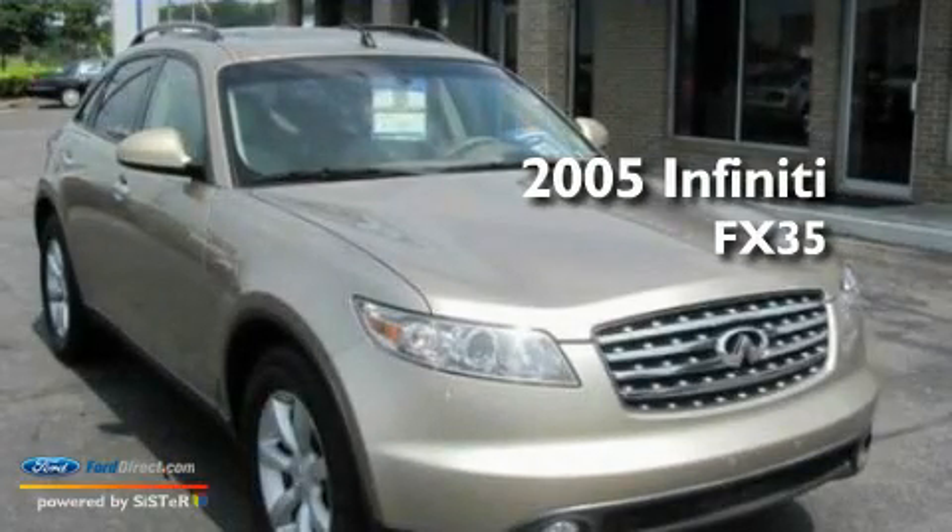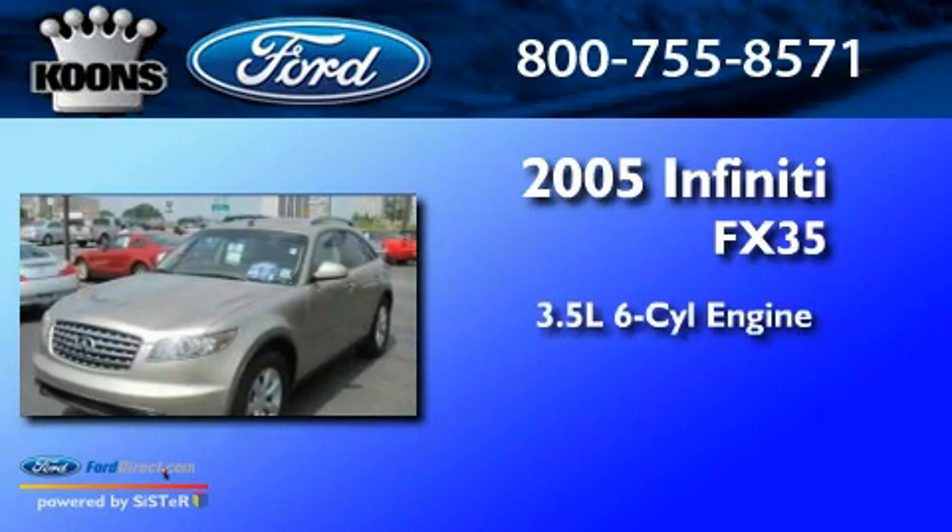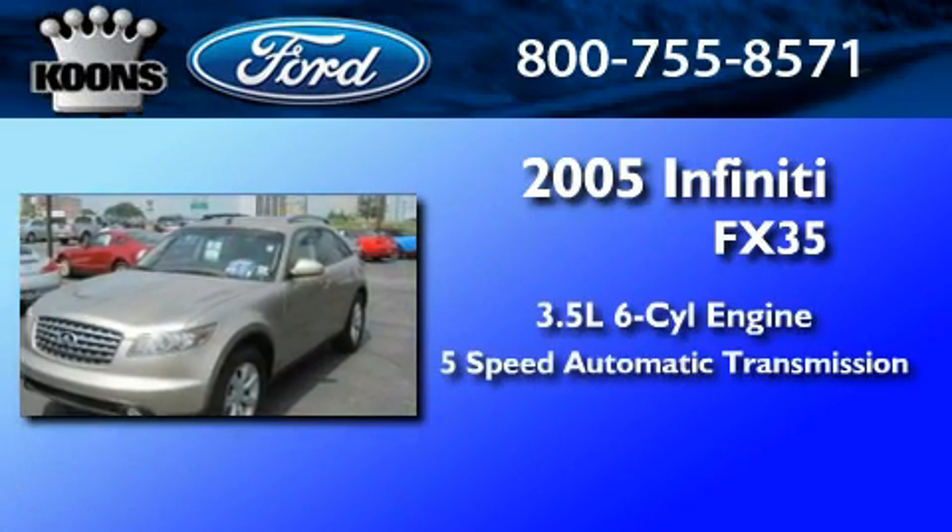This is a 2005 Infiniti FX35. It has a 3.5-liter six-cylinder engine and a five-speed automatic transmission.